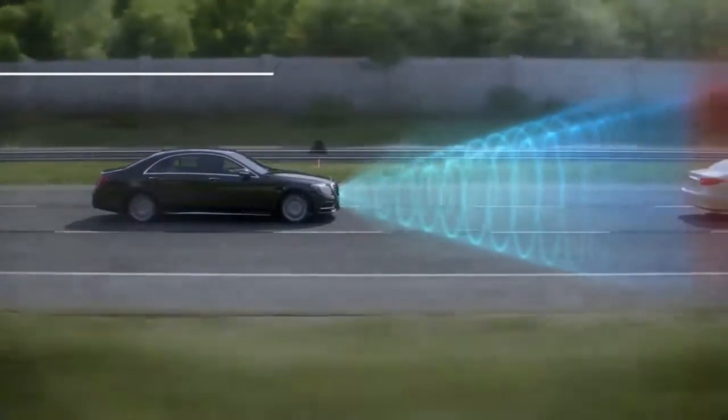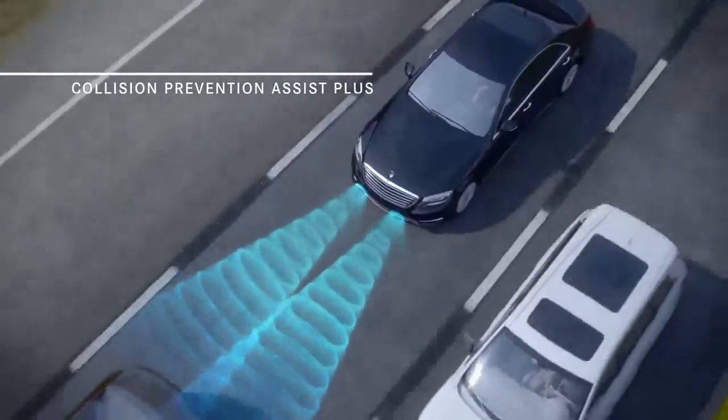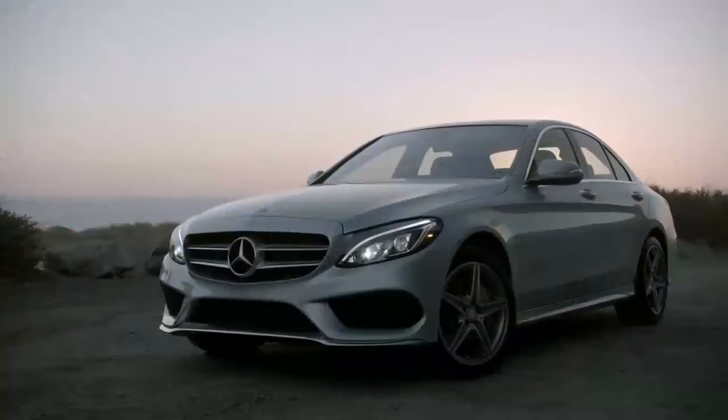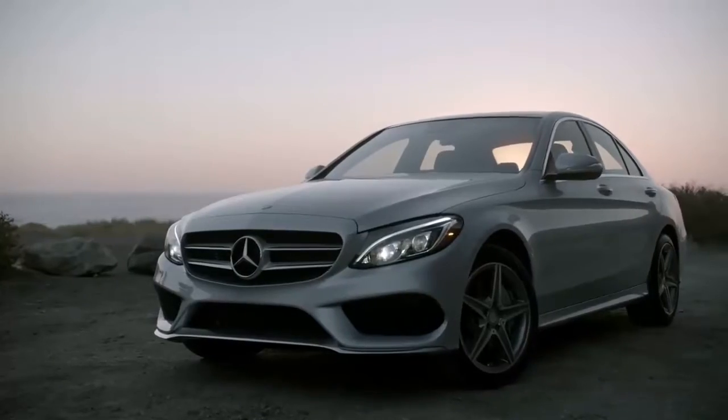And standard Collision Prevention Assist Plus — a radar-based system that can brake autonomously to avoid collisions or reduce their severity. A feature that could only have come from Mercedes-Benz.